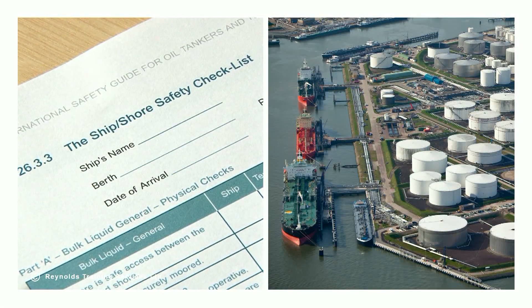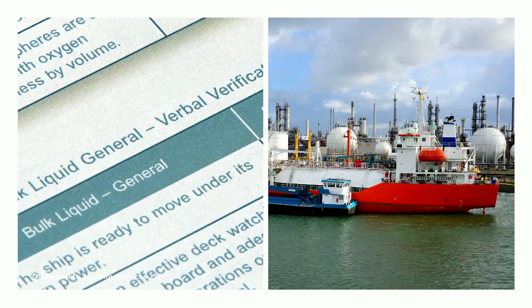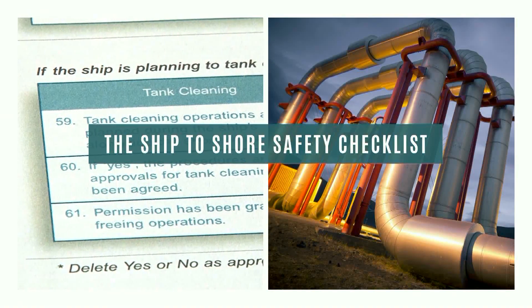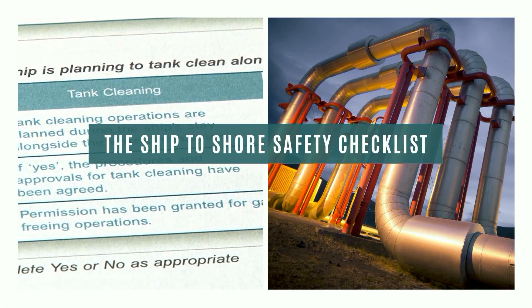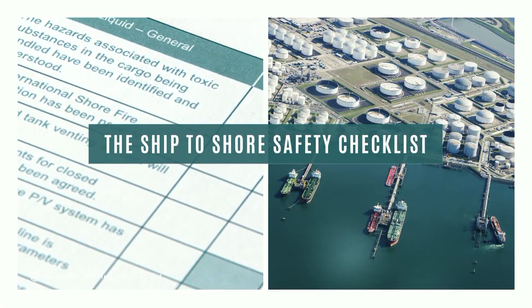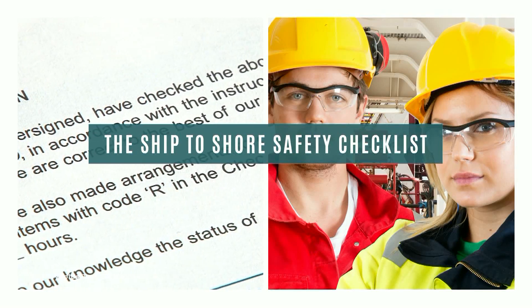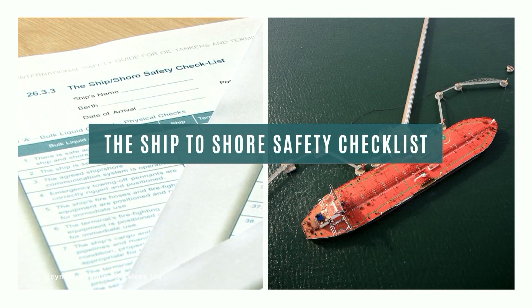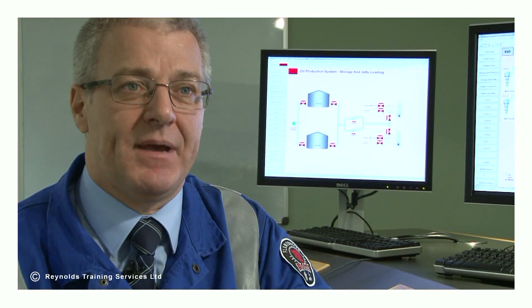Once signed, the ship shore checklist details the minimum basis for safe operations as agreed through the mutual exchange of critical information. The ship shore checklist is a vital part of the communication process between the vessel and the terminal. Its correct use and accurate completion contributes to safe loading and offloading operations. The ship shore checklist is of no value if it is merely regarded as a paper exercise.